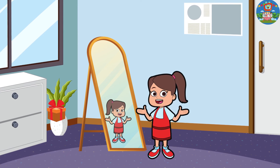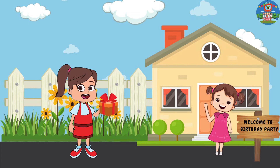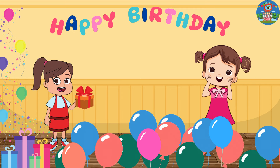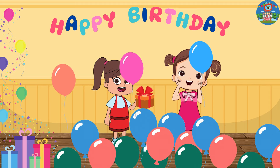Lily, with her gift, set off to Emma's house for the party. Upon arrival, Emma greeted her with a warm hug and a big smile. "Happy Birthday!" Lily wished her a happy birthday and handed over the gift, thrilled to see Emma's reaction.